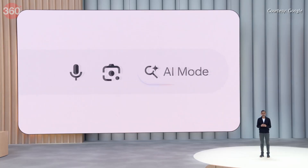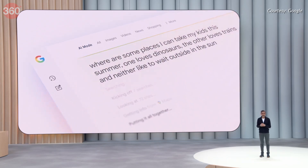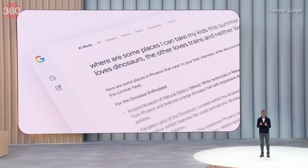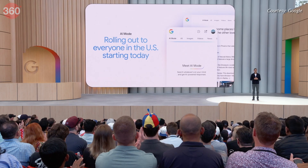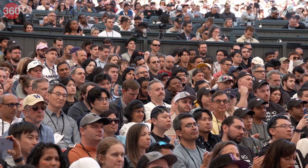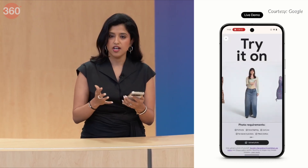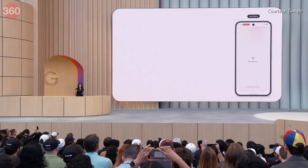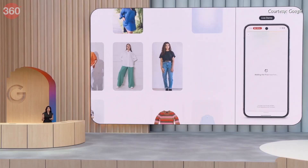Google Search is getting a major upgrade with an all-new AI mode, offering an end-to-end AI experience that supports longer, more complex queries with advanced reasoning. This mode will allow users to automate tasks like booking restaurant reservations or finding event tickets with their approval. Additionally, AI mode enhances the shopping experience with features like virtual try-on, allowing users to upload a photo of themselves to see how clothes might look in real life.